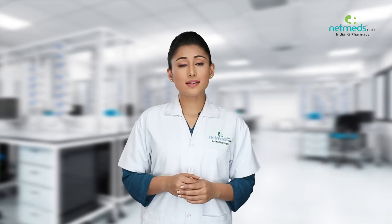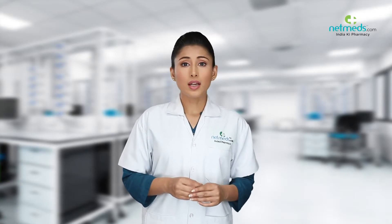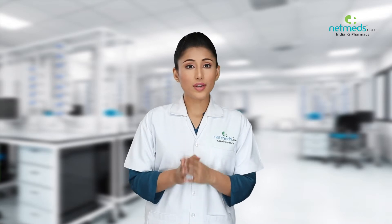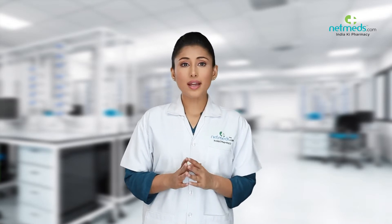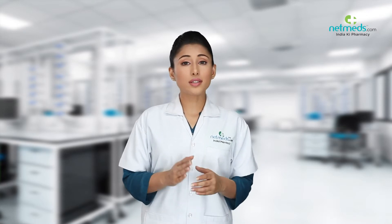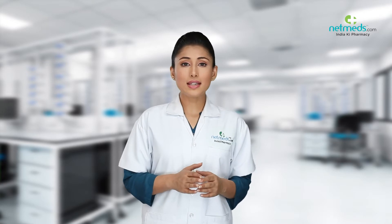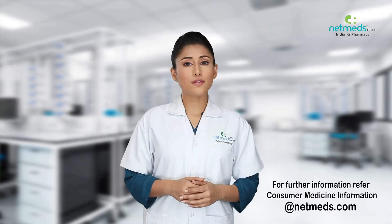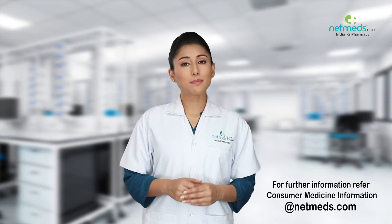Stop using this medicine and contact your doctor immediately if you notice any side effects such as skin rash and redness leading to itching, dry and flaking skin, or swelling where the product is applied or around the ears and face, or dizziness and feeling faint due to low blood pressure. For further details, refer to the consumer medicine information at netmeds.com.